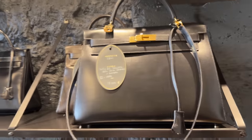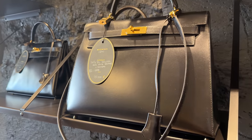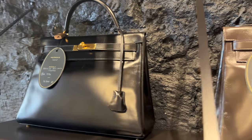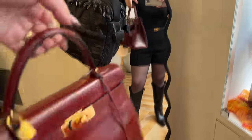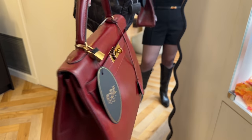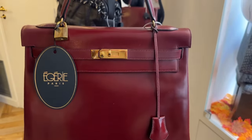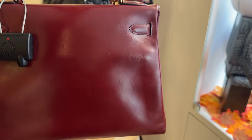And then this is the exact same bag, same size, but this is in the Sellier version — you can see them both together. I've never seen the Retourne in box hard leather before. So over here I have the Rouge H one. Earlier I said this was Sellier because it looks like it, but when you turn it around, I can see this is Retourne. Because it's that beautiful box calf, it's still so structured even though it's the Retourne version.